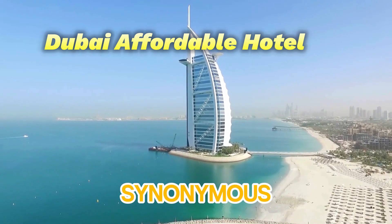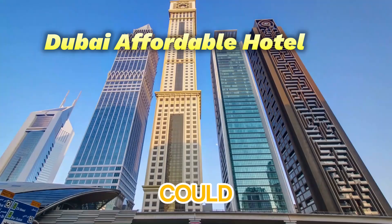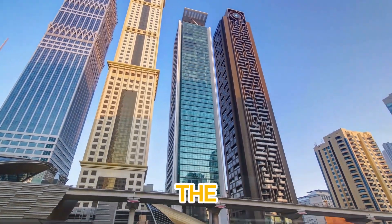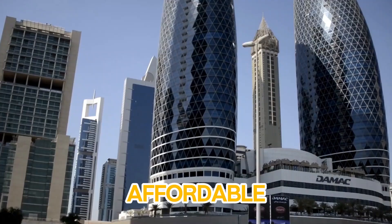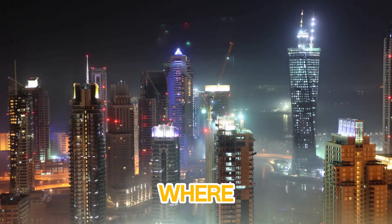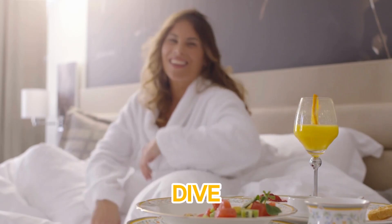Dubai — a city synonymous with luxury, style, and sophistication. But what if you could experience all of that without breaking the bank? In today's video, we're counting down the top five affordable luxury hotels in Dubai, where comfort meets style without the hefty price tag. Let's dive in.